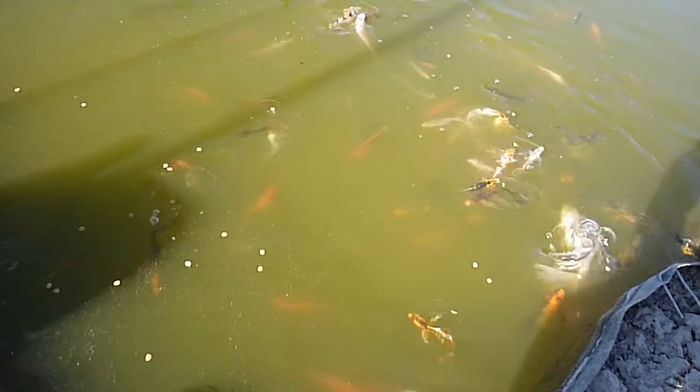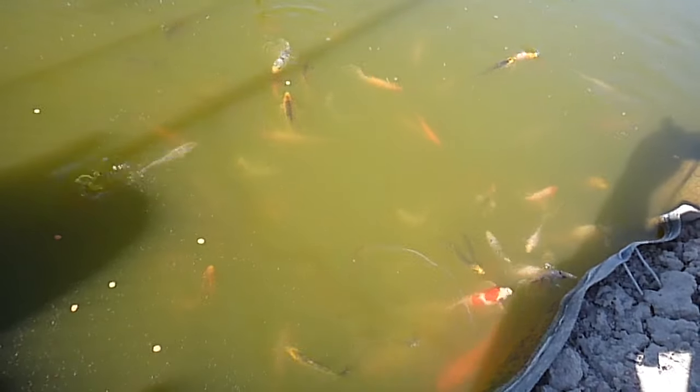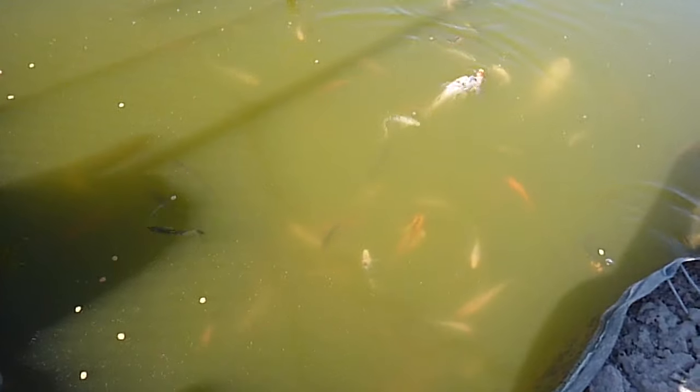I never did succeed much with the raisin koi. I can't do the culling thing. There's beauty in even the ugliest ones of my koi. I just really get a kick out of them. I hope you enjoyed the video.